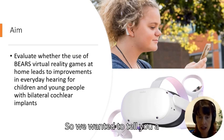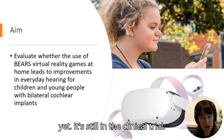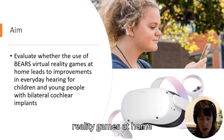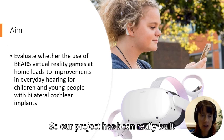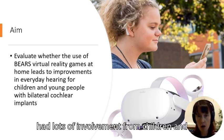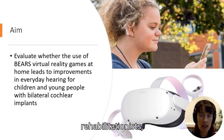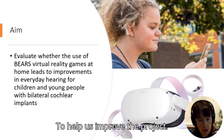We wanted to tell you about the project we're running. We don't have results yet — it's still in the clinical trial — but what we're trying to do is evaluate whether using virtual reality games at home helps improve children and young people's everyday hearing. Our project has been built on the principle of co-design, with involvement from children and young people with bilateral cochlear implants, teachers, rehabilitationists, and audiologists.